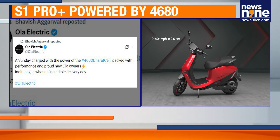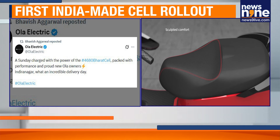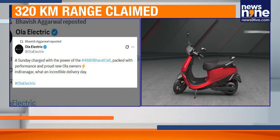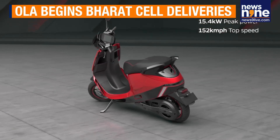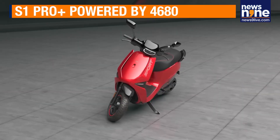Coming to the S1 Pro Plus specifications, the scooter packs a 13-kilowatt motor, accelerating from 0 to 40 kilometers per hour in just 2.1 seconds, and offers a range of up to 320 kilometers. It features four riding modes — hyper, sport, normal, and eco — allowing riders to switch depending on performance or efficiency needs.